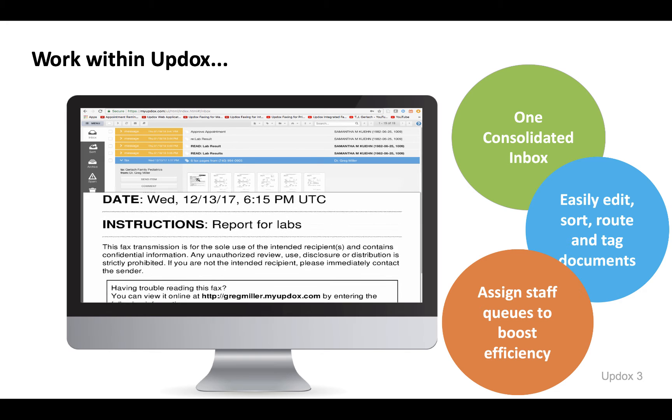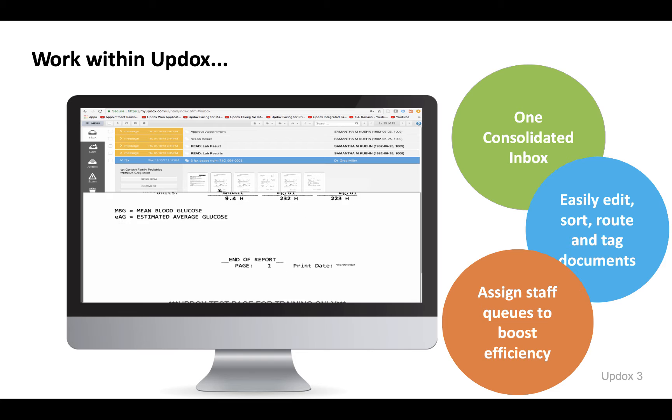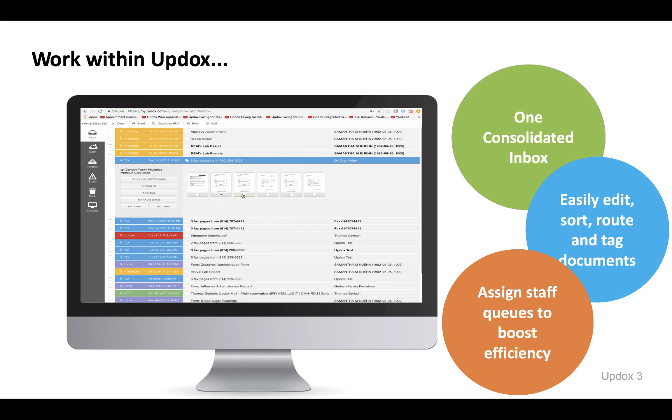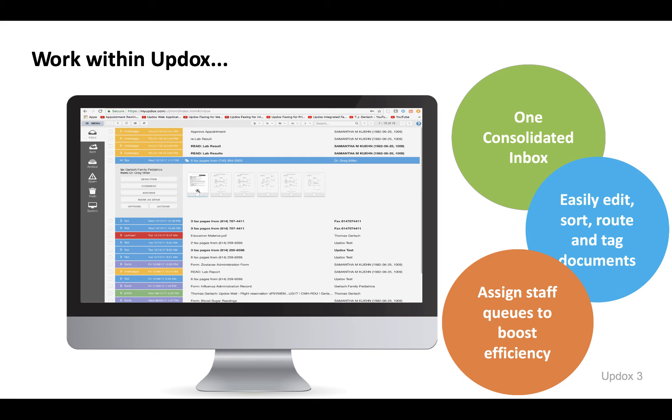With the UpDocs and Rx30 partnership, you can utilize UpDocs communication in both platforms. If you choose to work directly from UpDocs, you have the benefit of working from a single platform that seamlessly integrates with Rx30.